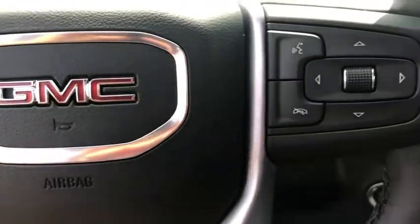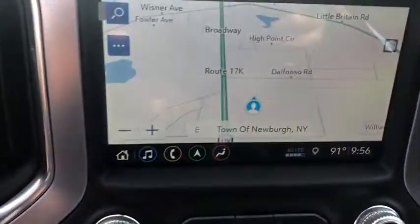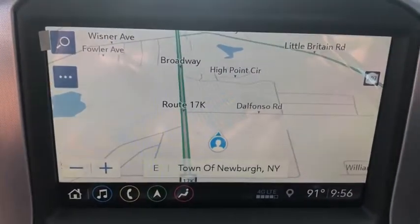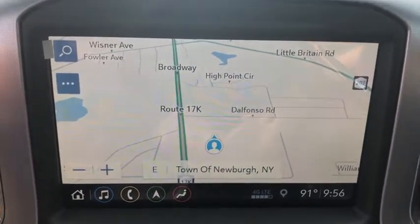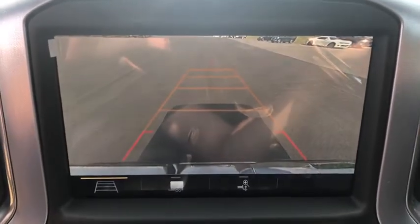Keyless entry, leather-wrapped steering wheel, Bluetooth, power steering, adjustable steering wheel, floor mats, four-wheel disc brakes, auto-dimming rear-view mirror, four-wheel drive, aluminum wheels, keyless start. Come see the car for yourself.